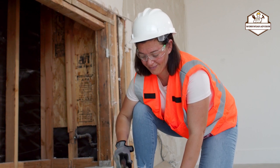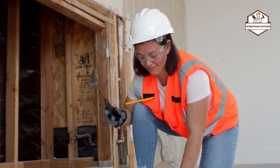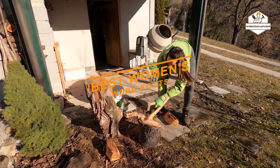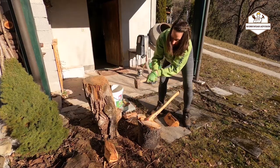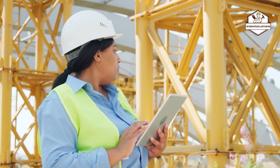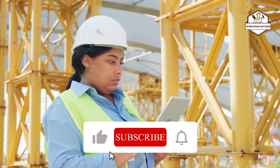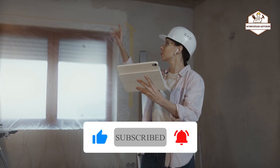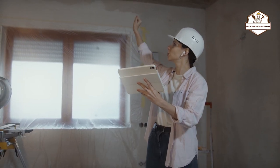Hi guys! Welcome to Workwear Advisor. Today I would like to introduce you to the 10 best women's work boots available in the market. Before we get started with our video, we've included links in the description, so make sure to check those out to see which one is in your budget range. If you are new to our channel, please like, subscribe, and click on the bell icon. Without further ado, let's get into the list.